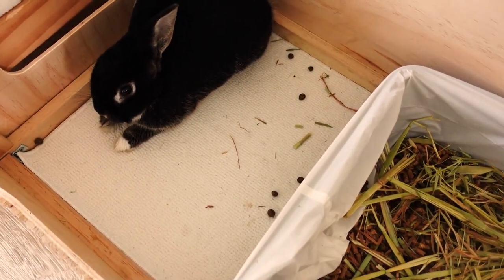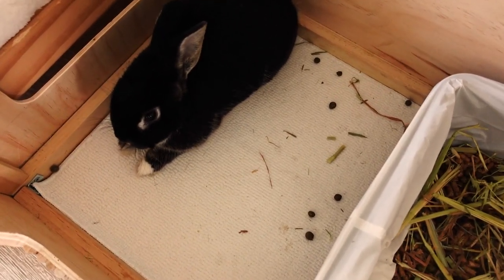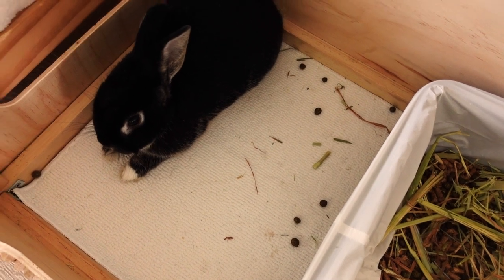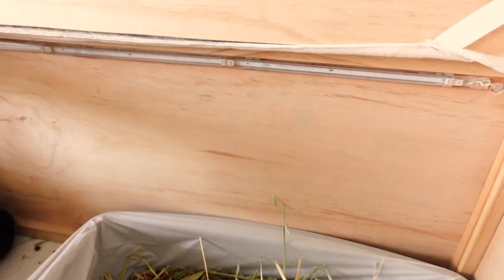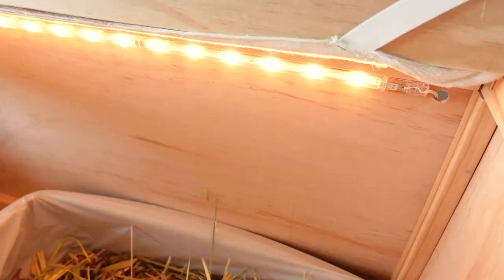We use pine pellets and hay as their bedding, and then it's all in a litter liner bag to make the litter changes easier. Over here is a non-slip bath mat to give them traction as they hop in and out. And there's some poops — pretty sure they're all Turbo's.